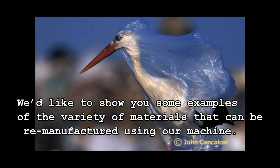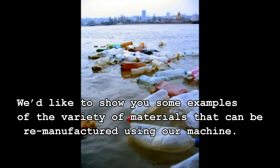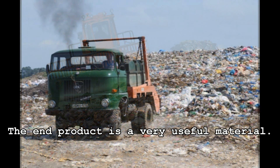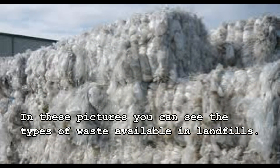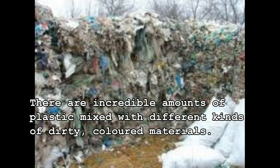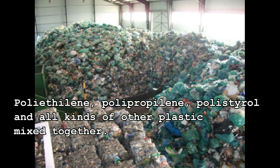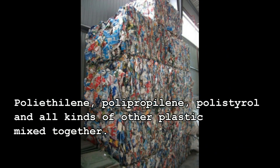We'd like to show you some examples of the variety of materials that can be remanufactured using our machine. The end product is a very useful material. In these pictures you can see the types of waste available in landfills. There are incredible amounts of plastic mixed with different kinds of dirty, colored materials — polyethylene, polypropylene, polystyrol and all kinds of other plastics mixed together.